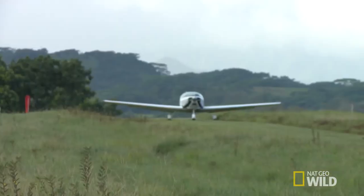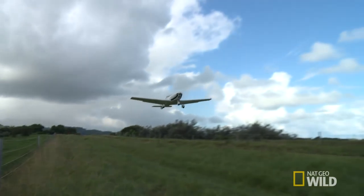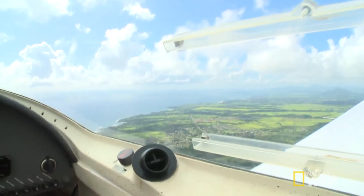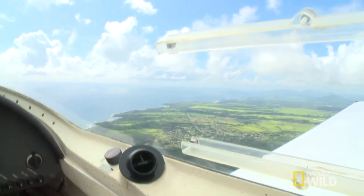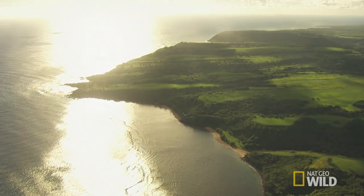I am heading over to Oahu, and it's a really pretty day. Having the plane really opens up the world to me. It allows me to go to the other islands on the spur of the moment. The plane leaves when I get there. I don't have to call ahead. I can just go.